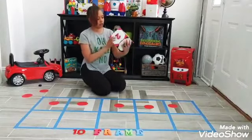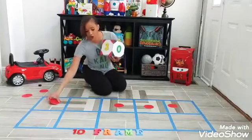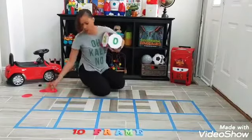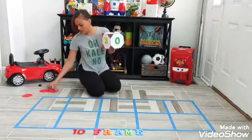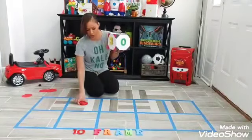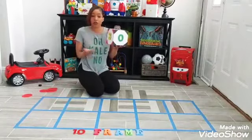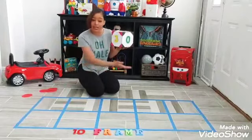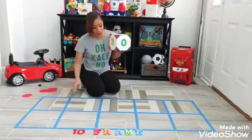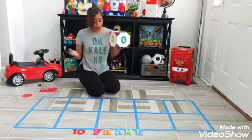Did we do a number zero yet? I don't think we did zero. The zero is a little tricky — what does zero mean? How many do I pull out? Do I pull out two? No, that's not zero. Do I pull out five? No, that's not zero either. Zero means none — I'm not going to put anything on here. Zero means I don't have any, so there are no dots to put in. Nothing to count.